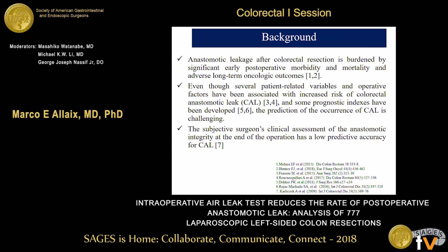We know that anastomotic leakage after colorectal resection is associated with significant early postoperative morbidity and mortality, and also with poor long-term oncologic outcomes. Even though several patient-related variables and operative factors have been associated with increased risk, and some prognostic indexes have been developed, the prediction of postoperative anastomotic leakage remains challenging. The subjective evaluation by the surgeon of anastomotic integrity at the end of the operation has a low predictive value.